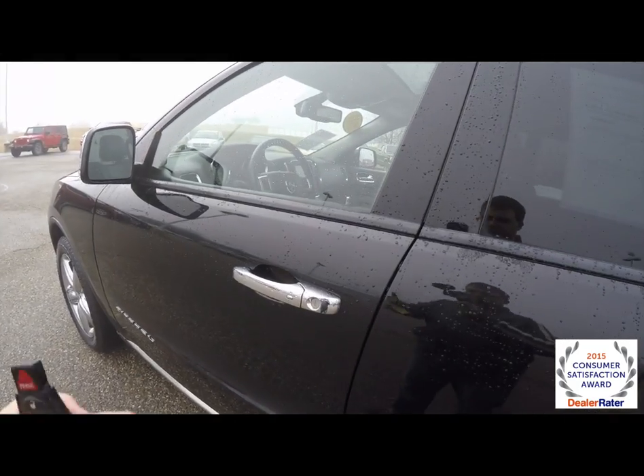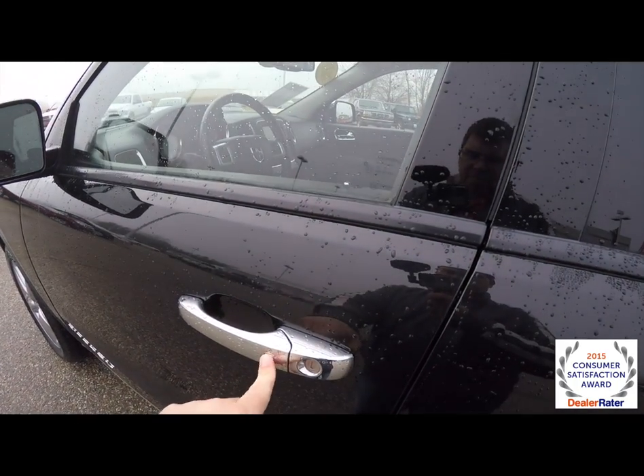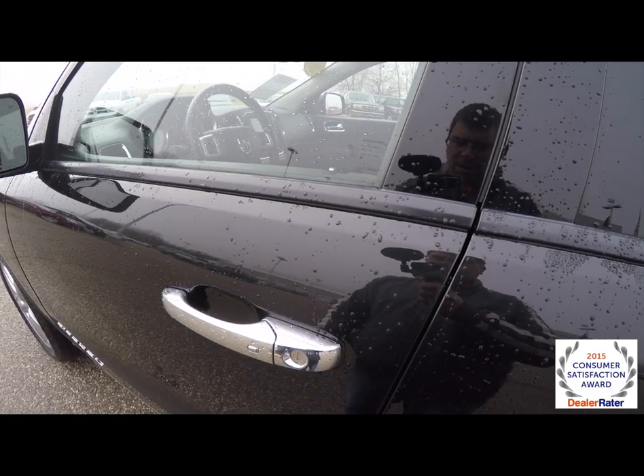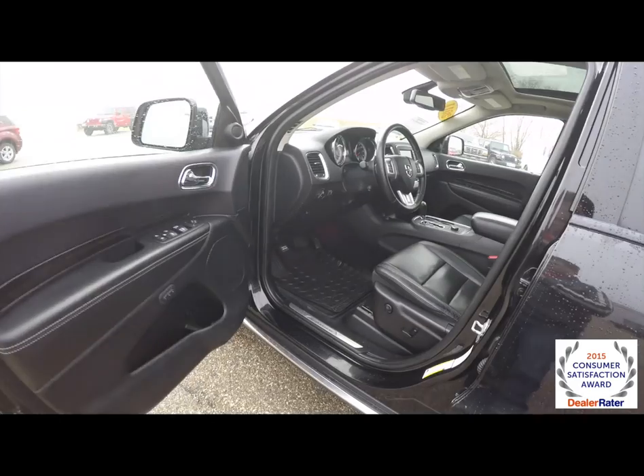To operate keyless enter and go, just keep the key fob in your purse or pocket. To lock the vehicle, locate the button on the door handle. The horn will chirp and the vehicle will lock. To unlock, just grab the handle as you would and the vehicle will unlock.